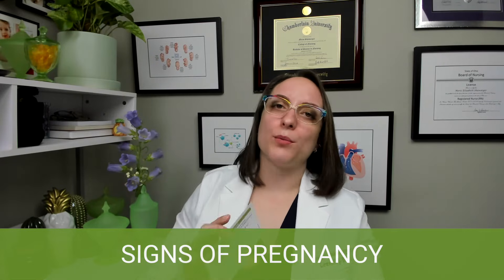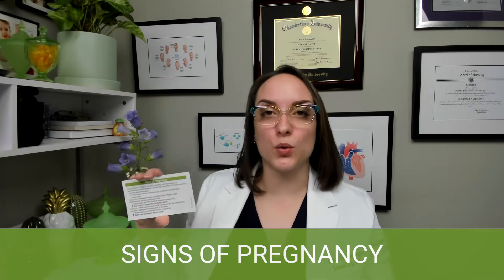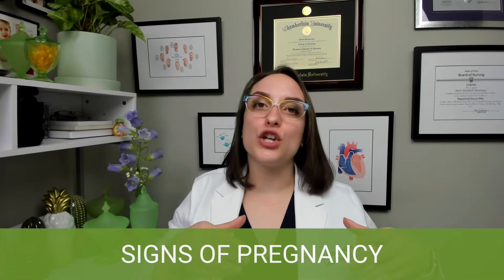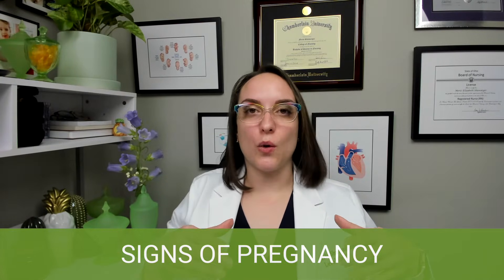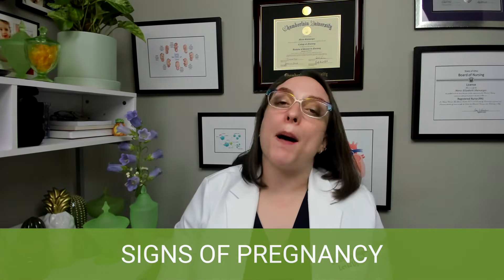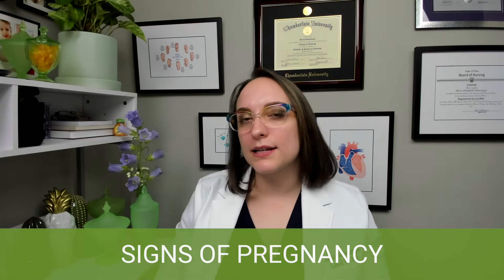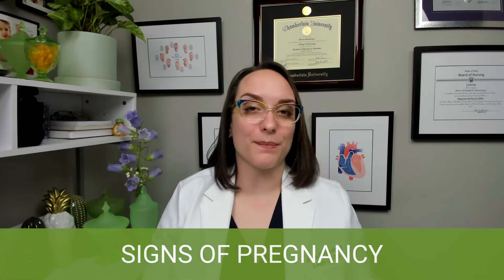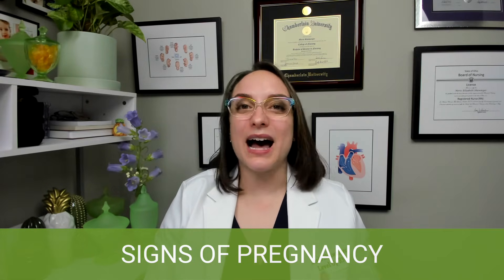On probable signs, we have some bold red text and a cool chicken to help you remember. We have ballotment, which has to do with how the uterus feels to a healthcare provider — it feels like fluid inside, kind of moving. A positive pregnancy test — you might think that's a positive sign, but it's not. A positive pregnancy test only indicates the presence of human chorionic gonadotropin, or the pregnancy hormone. There are actually other explanations for having HCG in one's system, so although it is probable that a patient with a positive pregnancy test is pregnant, it's not guaranteed.